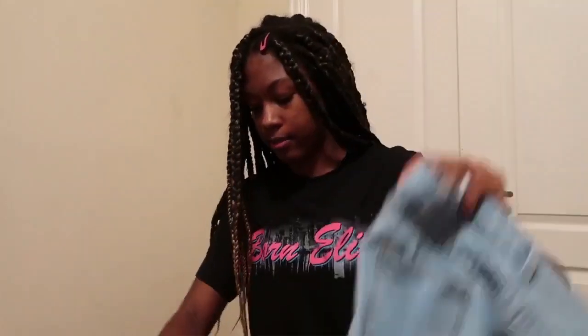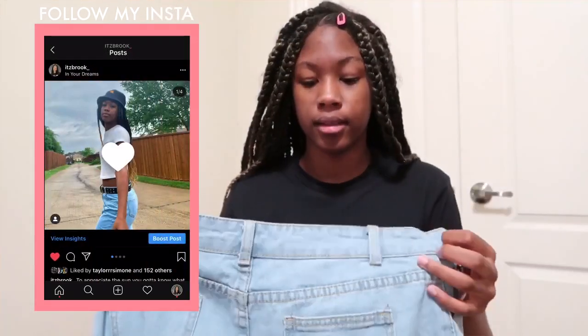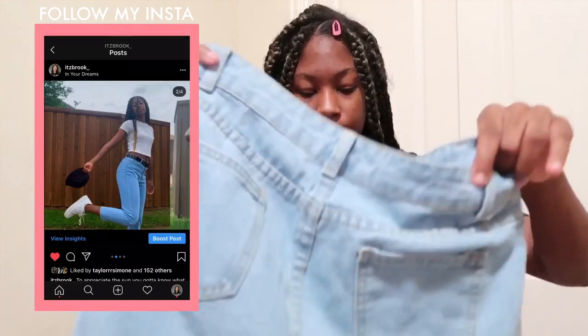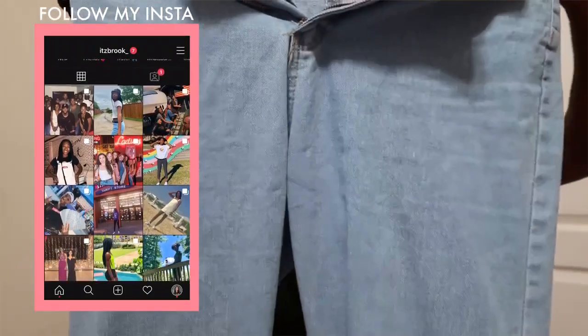First I got these mom jeans that were $15. The only thing I'd say bad about them is they probably run small, or I'm just like gaining weight. I don't think it's that, because these are a medium and they were tight, really tight around my thighs. So I'll probably get a larger size. They're good quality and for $15 I think it was a good deal.